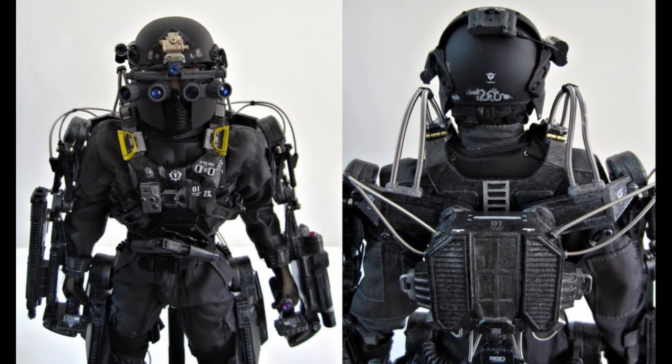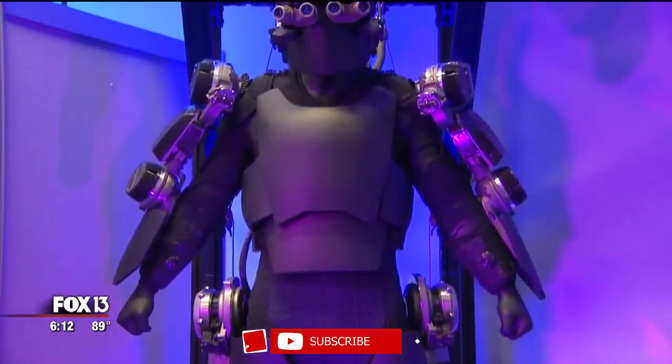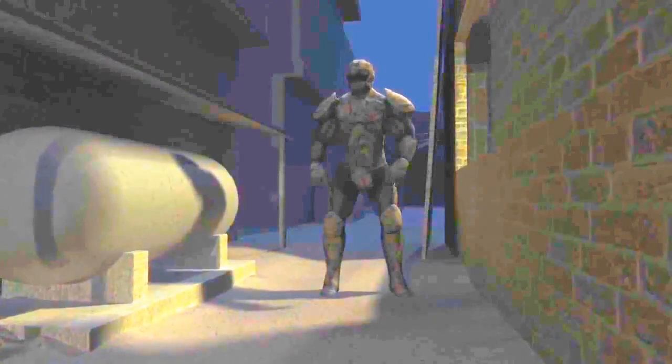Number 7: Tactical Assault Light Operator Suit (TALOS). This suit is a live version of the Iron Man outfit. It has 800 fillings of lightweight metallic alloys with temperature and injury management systems controlled by an artificial intelligence control board. It also features powered exoskeletons.